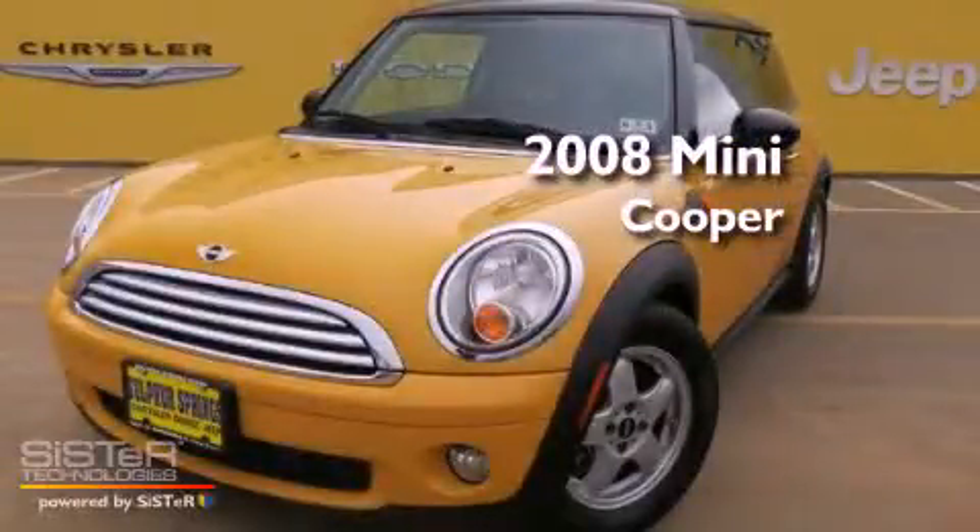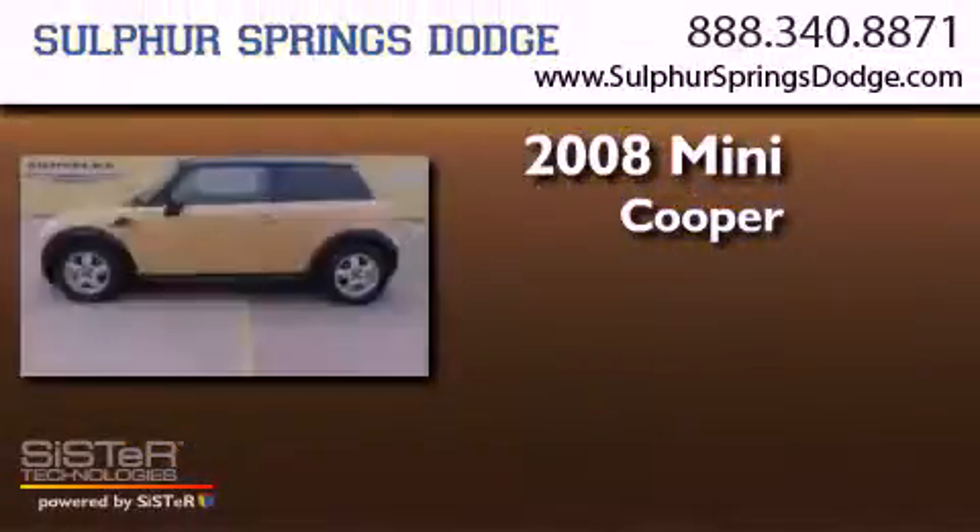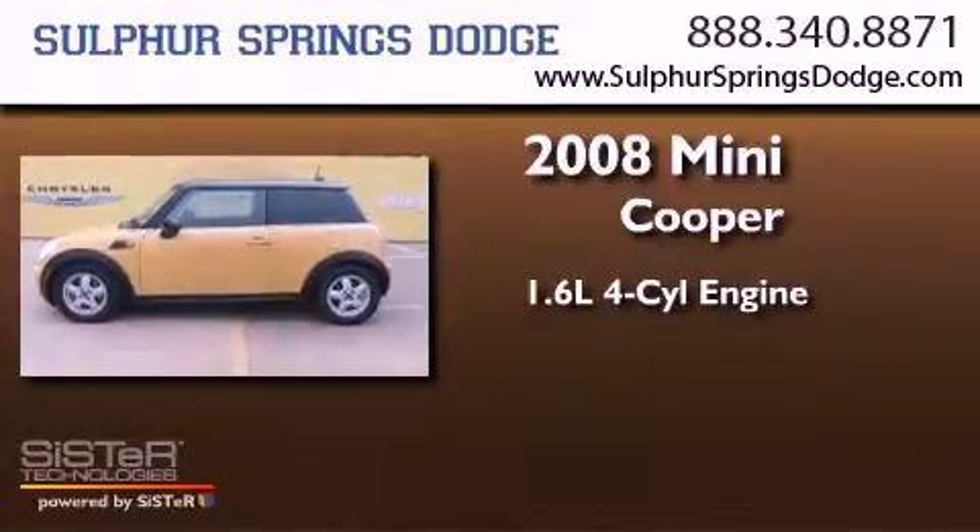This is a 2008 Mini Cooper. It features a 1.6-liter, four-cylinder engine and an automatic transmission.